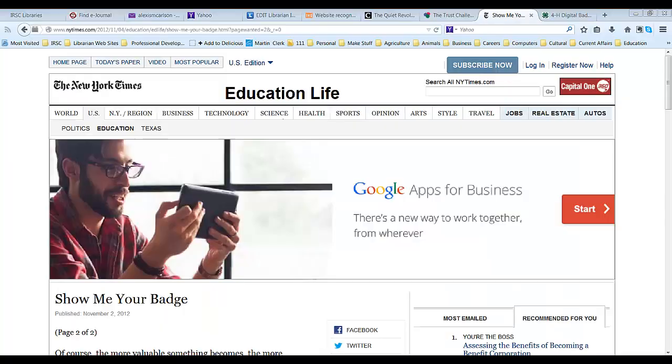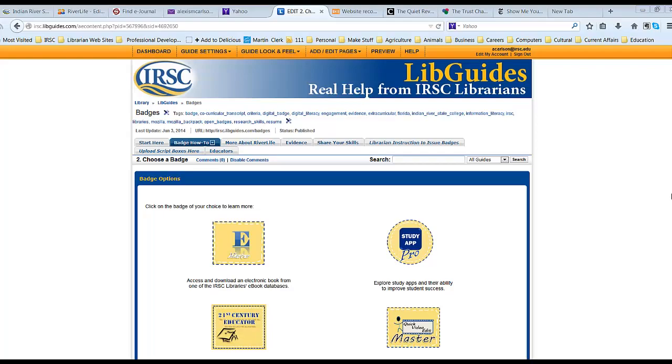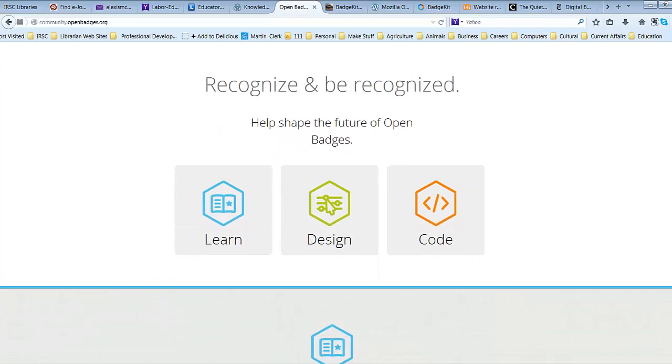Second, IRSC badges are verifiable. Criteria and evidence are baked into the digital badge. One or five years down the road, if a former student applies for a job and includes their badges in their portfolio, the hiring panel can, with a click, see what criteria and evidence the student had to present in order to receive the badge.